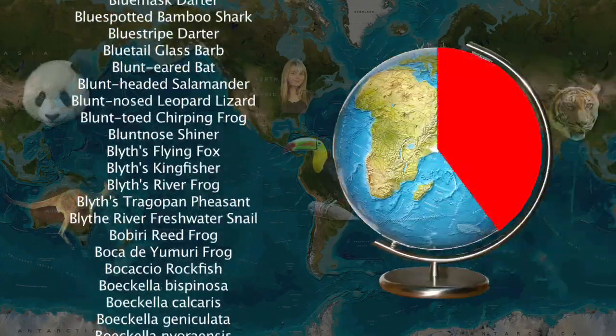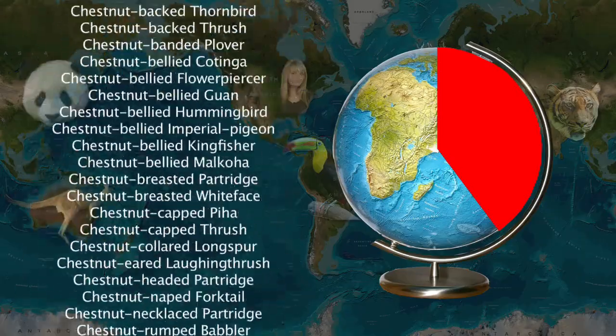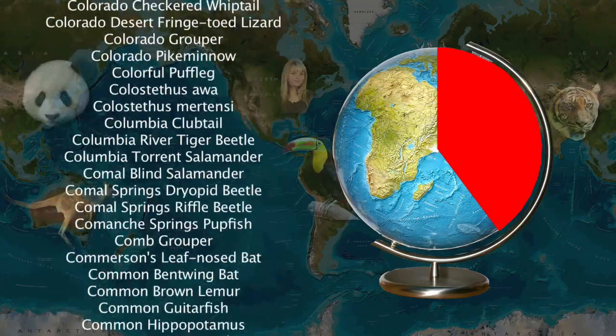The red list of critically endangered species includes almost 3,500, each of which are expected to decrease in population 80% over three generations. And then — extinct.